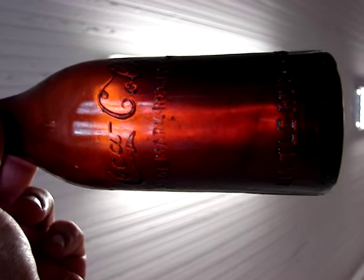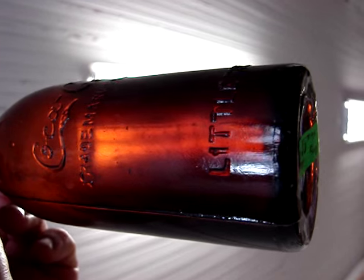I paid $175 for this bottle — a blown-in-the-mold center script amber Coke from Little Rock.